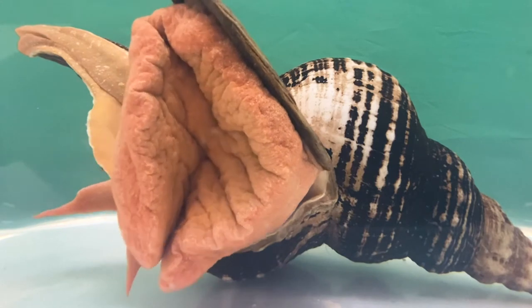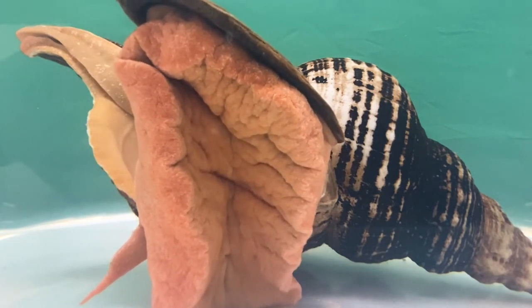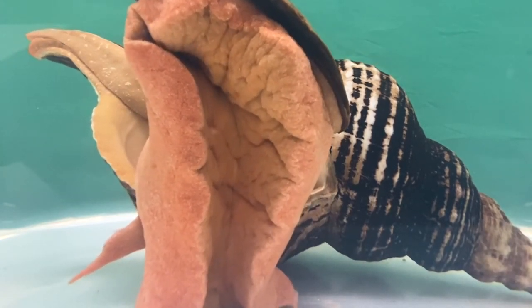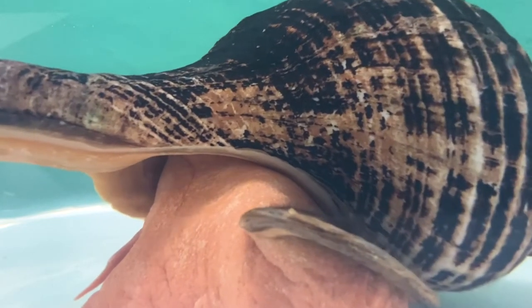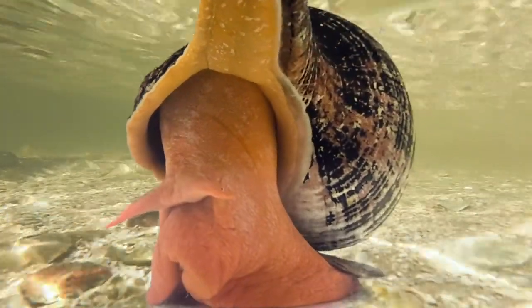This large predator actually makes its own shell, which can grow up to two feet in length. They have one large muscular foot for locomotion, two sensory tentacles, two eye spots for sensing light and dark, and a siphon for drawing in water. These physical characteristics help this carnivorous marine snail easily maneuver around in the estuary.